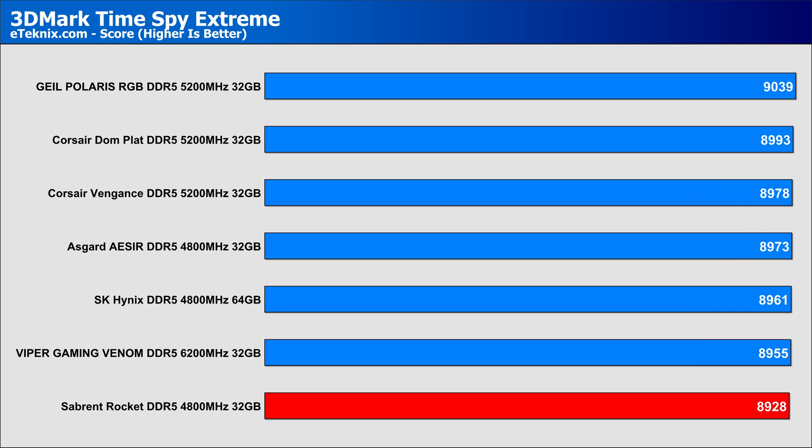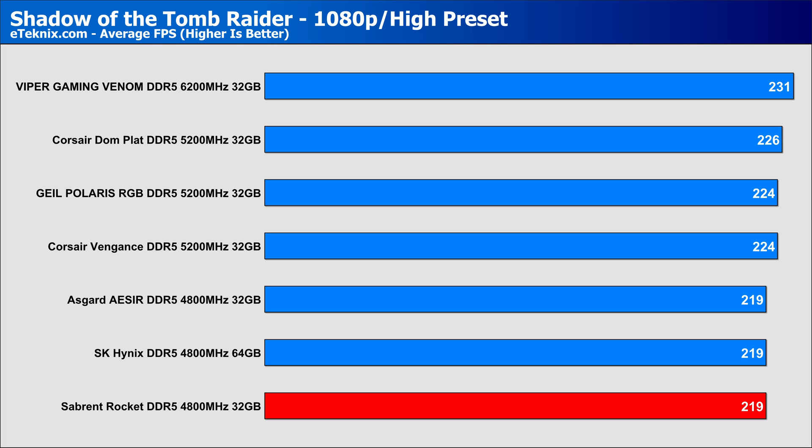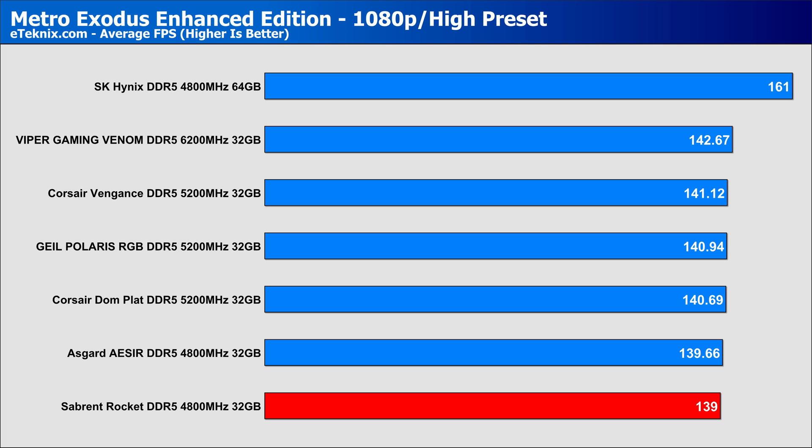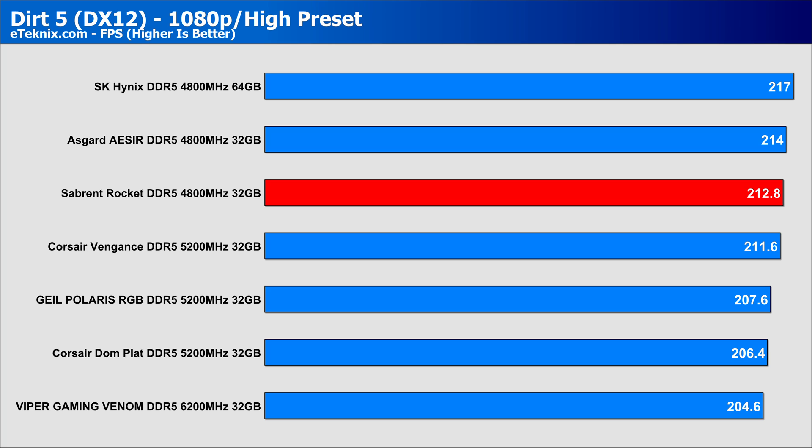Moving on to Time Spy Extreme, this test had no real cohesion to the results, with the slower kits and the fastest kit all performing relatively the same. In gaming, this is where speed and unadulterated bandwidth really comes into play, as we see all three of the 4800MHz kits performing identically. As memory speed increases, we see FPS do the same. Moving over to Metro Exodus Enhanced Edition, capacity is king with the 64GB SK Hynix kit, followed by a small bump in performance on the faster kit, while the slower kits fall slightly behind. In Dirt 5, capacity is again king, but beyond that, speed makes hardly any difference — we actually see the fastest kit performing worse, potentially due to speed versus tighter timings having a bigger role to play.